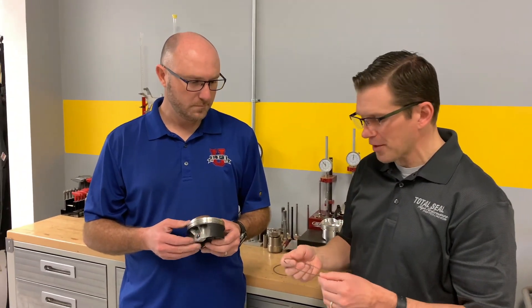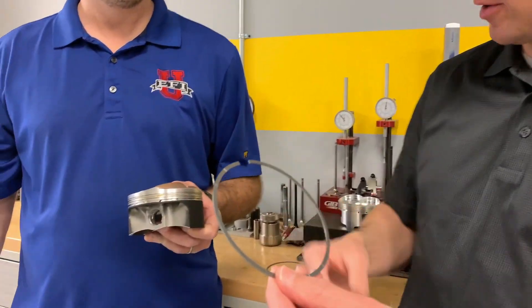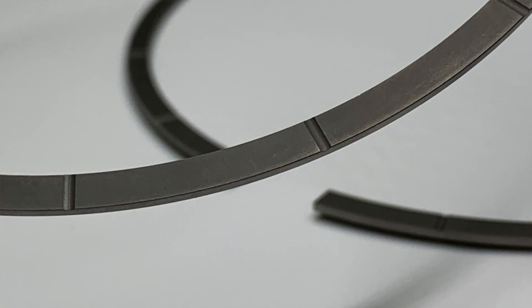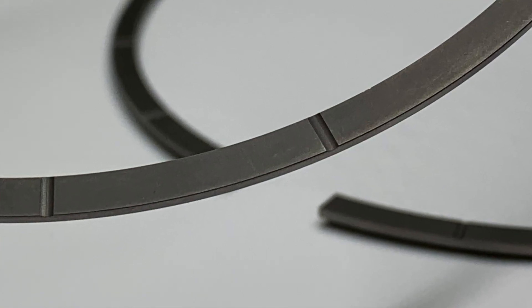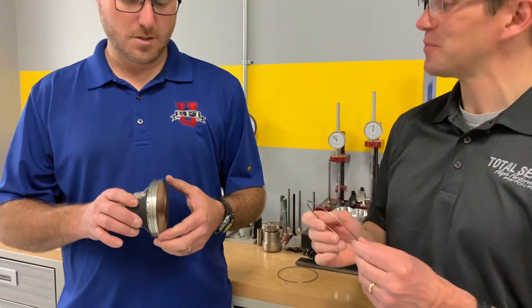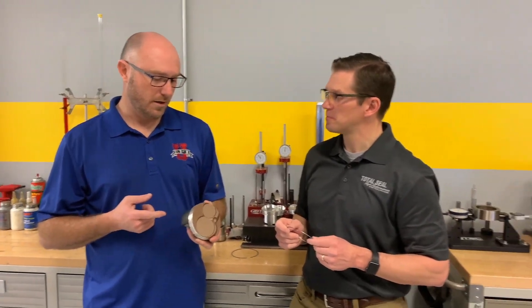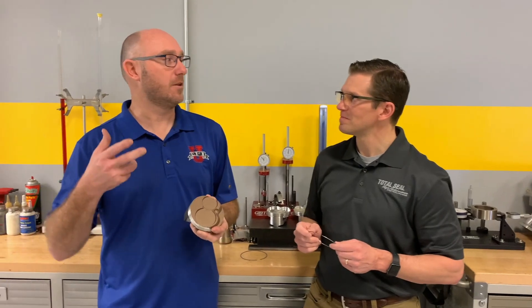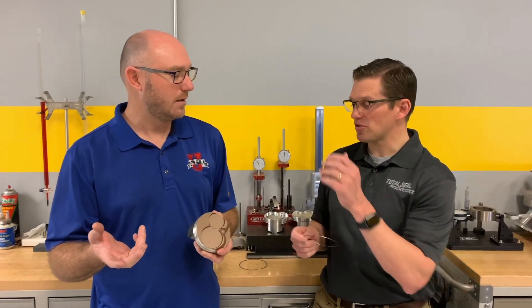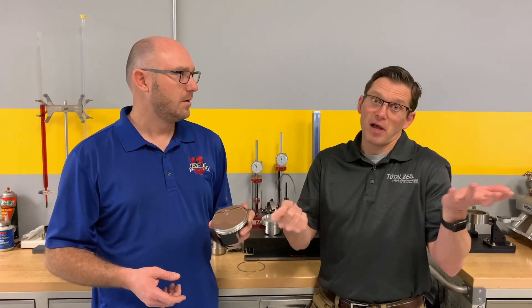The ring gurus over at Total Seal came up with a gas ported piston ring — putting the gas ports in the ring instead of the piston. There are a couple of advantages to doing so. First of all, you could save some money not having all that complex machining done on your piston. Second of all, you could buy a piston that's already on the shelf and make that work. You can put this on an off-the-shelf piston, and now your off-the-shelf piston has gas ports.